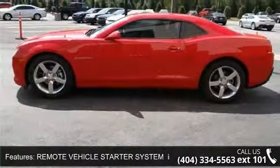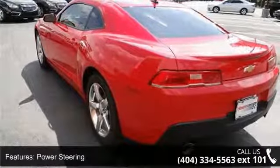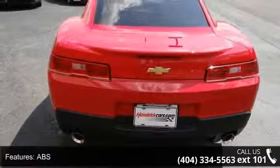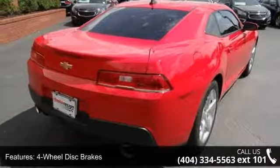Enjoy these notable features: the LT preferred equipment group includes standard equipment, remote vehicle starter system, remote keyless entry, rear wheel drive, power steering, ABS, 4-wheel disc brakes, aluminum wheels, automatic headlights, fog lamps, and satellite radio.